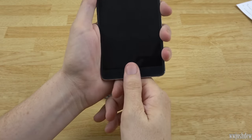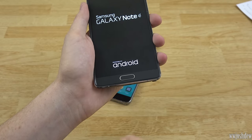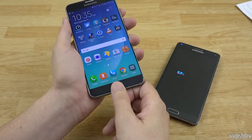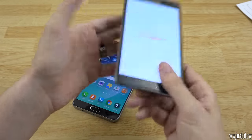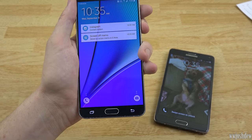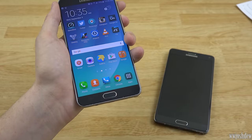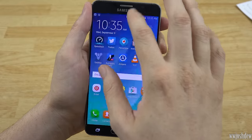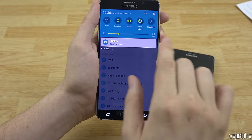The home button fingerprint scanner on the Note 4 you have to slide your finger across to unlock it, whereas on the Note 5 you just hold your finger over it and boom — it's unlocked. I definitely like the Note 5 method better. Either way you've got a fingerprint scanner that unlocks your phone, and I like that so much better than using a pattern in a crowded place. You can scan multiple fingers and set up shortcuts in settings.